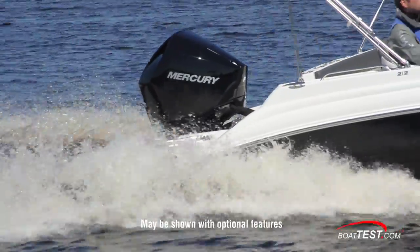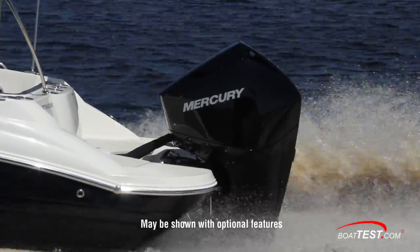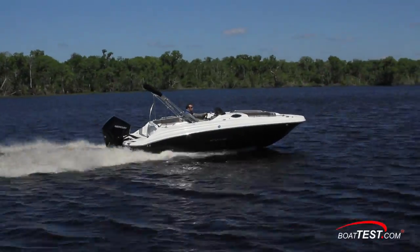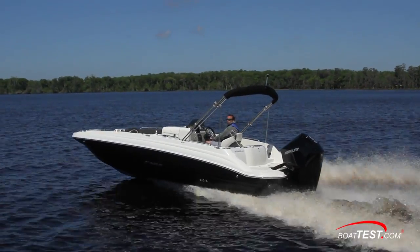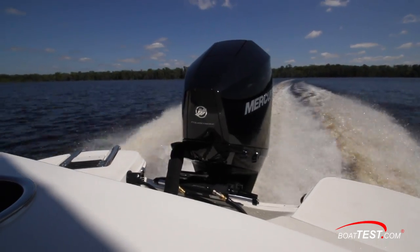Since this is our first chance to test it, we were curious to check out how Stingray performed with it. Also, the 212SC is the largest deck boat Stingray makes, so we wanted to see how she compares to the others on the market. Come along as we test and inspect this new rig.